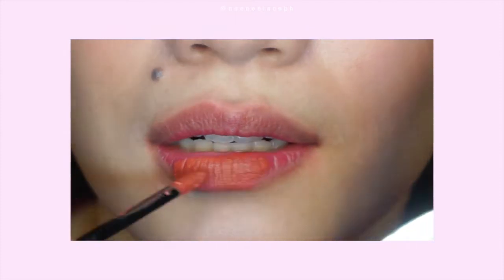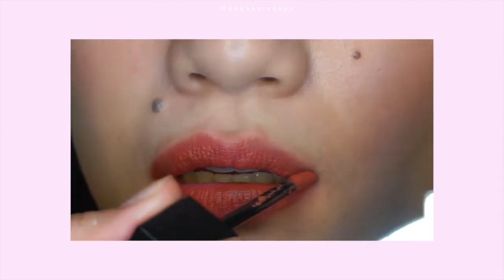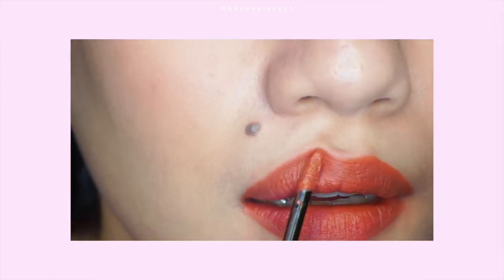Now let's swatch it on the lips. This is the shade Sunset Chasers, and it looks so nice. It has that brown-orange tone. It can work as an everyday shade — super nice.